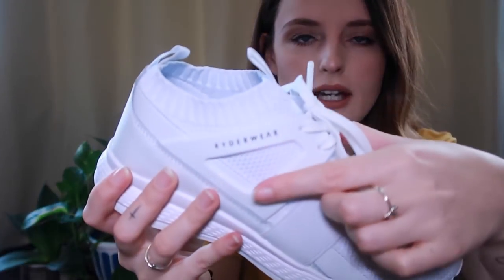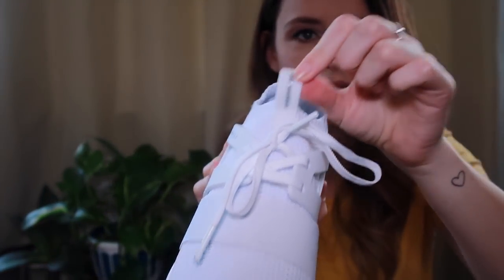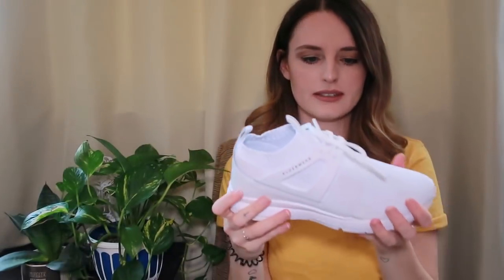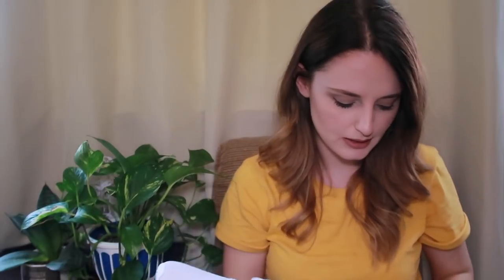Along these rubber panels it says Rider Wear, and then on the tongue it says Rider Wear 2. I can't get enough of these - I think they're not only good for activewear but they're also hella swaggy as well. I am literally obsessed with these.